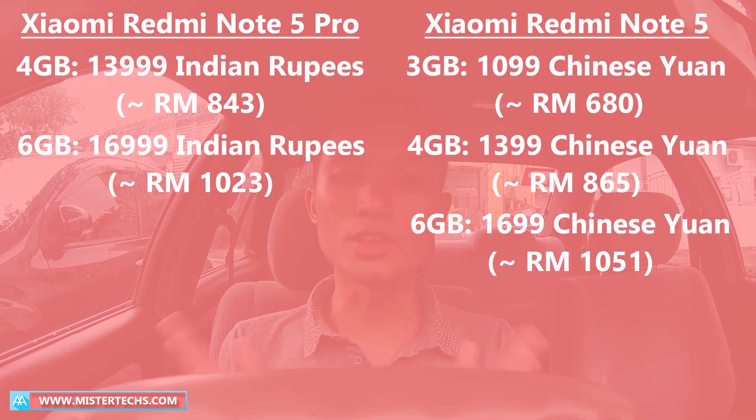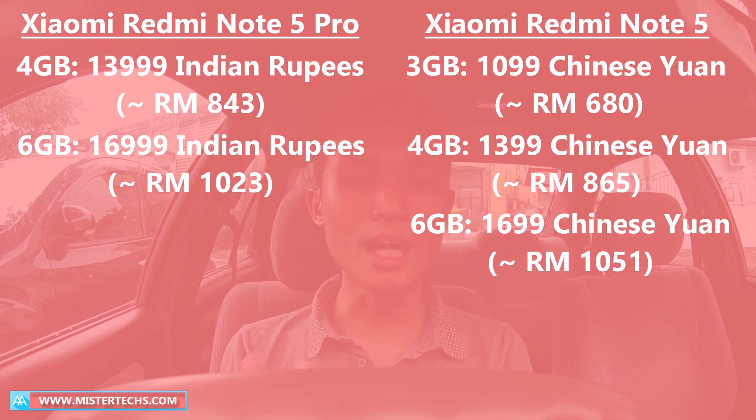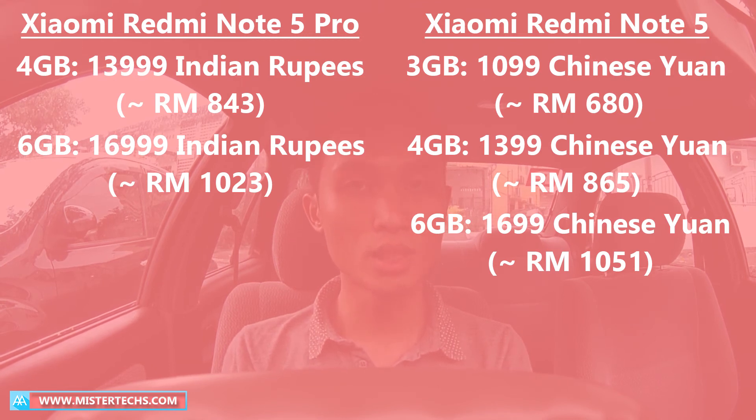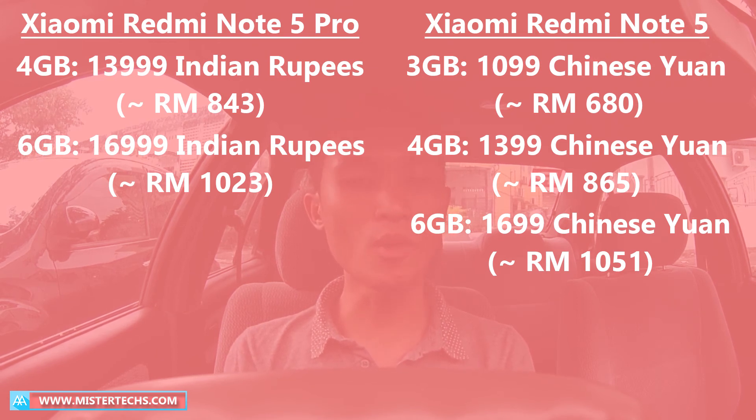The India version of Xiaomi Redmi Note 5 Pro will be selling for 13,999 Indian rupees for the 4GB version, which is around 843 Ringgit Malaysia, and 16,999 Indian rupees for the 6GB version, which is around 1,023 Ringgit Malaysia. The China version of Xiaomi Redmi Note 5 will be selling at around 680 Ringgit Malaysia for the 3GB version, 1,399 Yuan for the 4GB version at around 865 Ringgit Malaysia, and 1,699 Yuan for the 6GB version at around 1,051 Ringgit Malaysia.